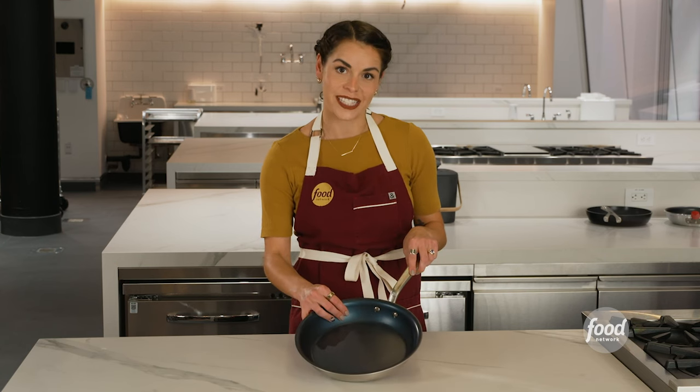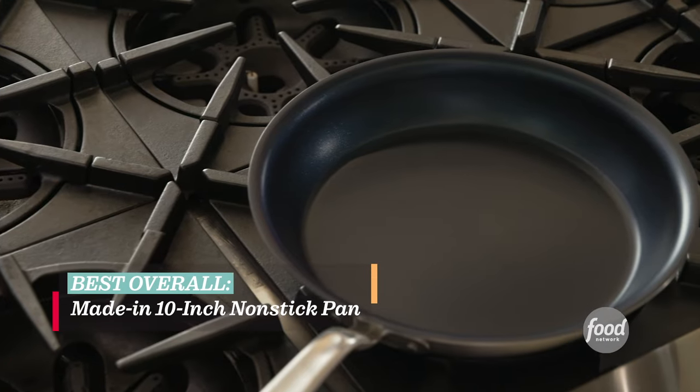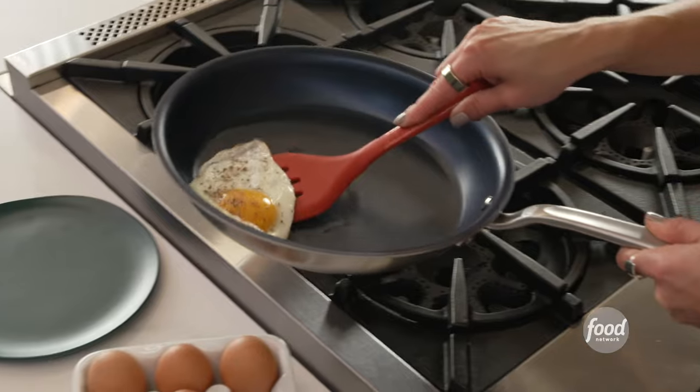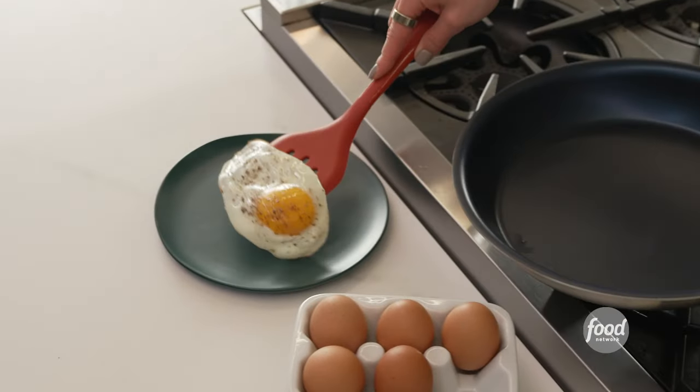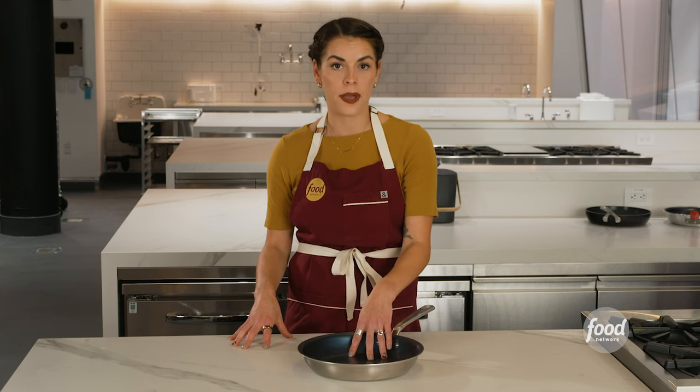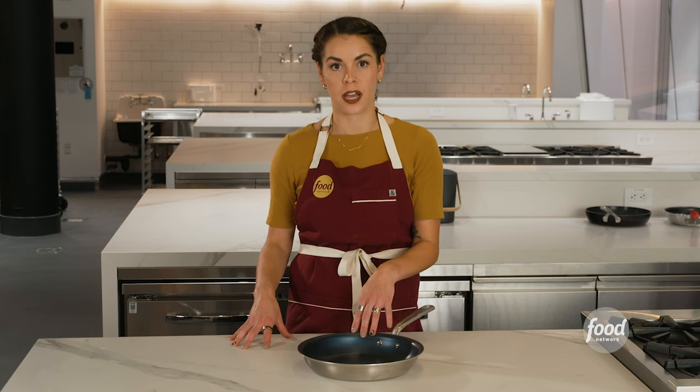Our favorite non-stick pan is the Made-In 10-inch non-stick pan. It cooked food evenly and consistently, beautifully browning pancakes. We cooked frittata and fish in the pan and it left pretty much nothing behind — it's a winner. Like all of our top picks, it's PFOA free and oven safe, and unlike lots of non-stick pans, it works on an induction cooktop as well.